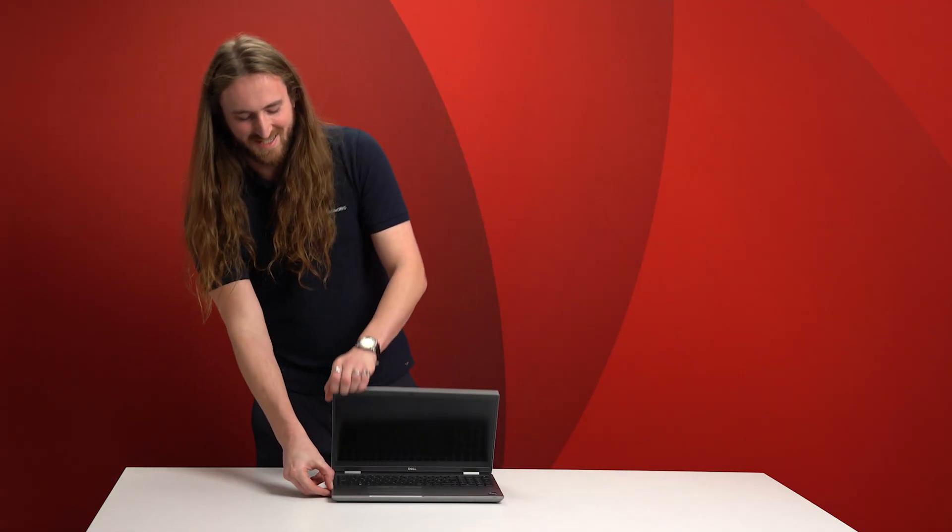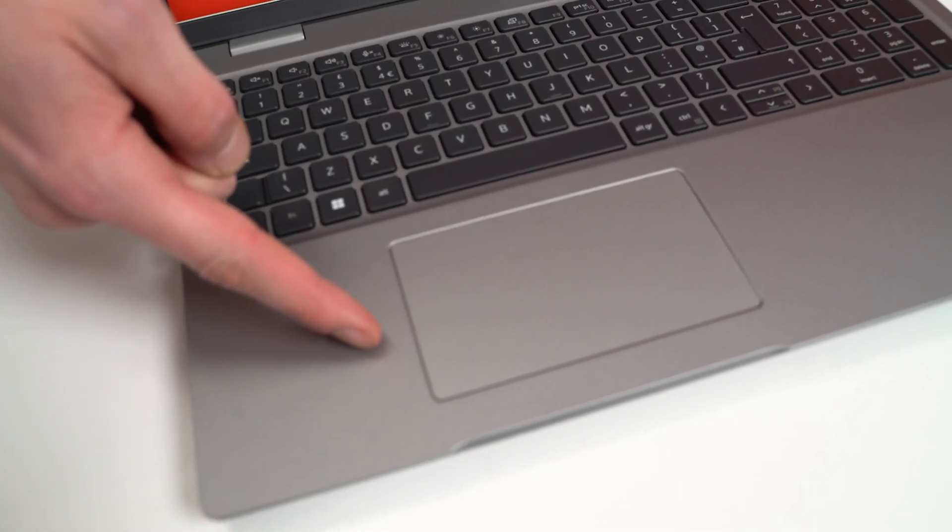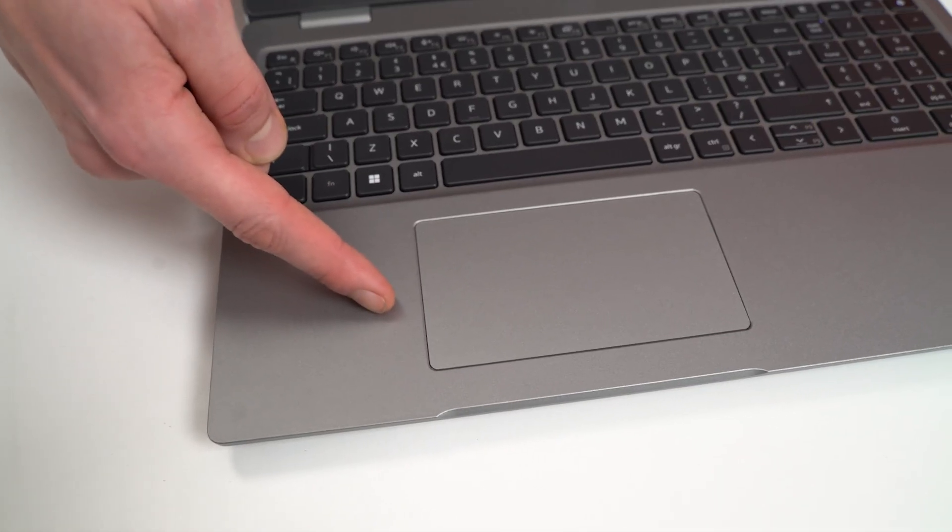Opening up the machine itself, we can see that it's got a large touchpad and comes with a nicely sized backlit keyboard. The display itself is a 15.6 inch with full HD and 4K options, both with 400 nits of brightness.